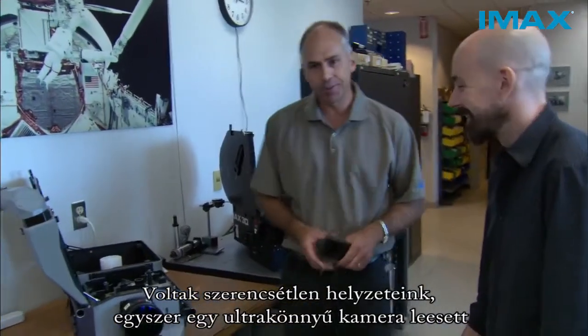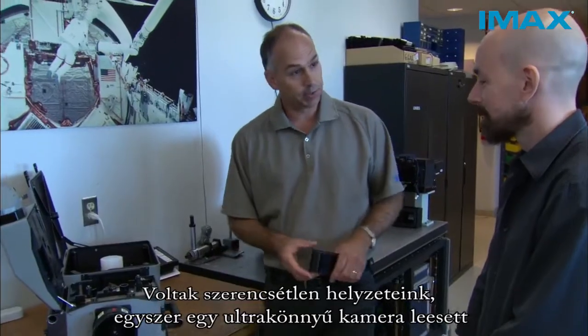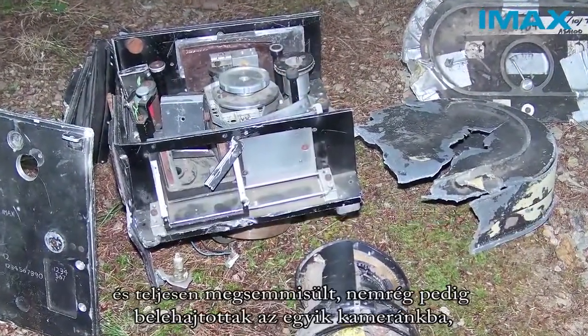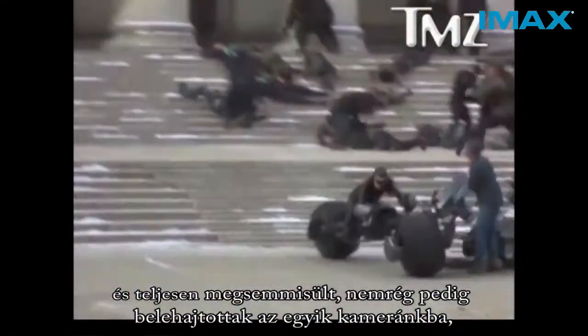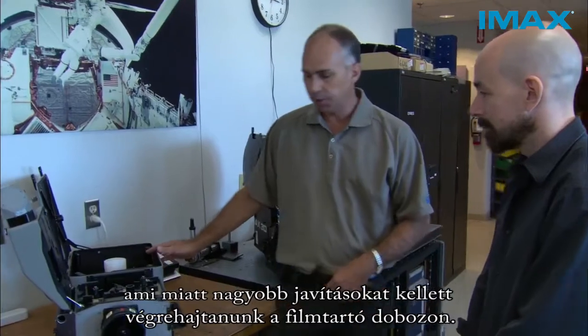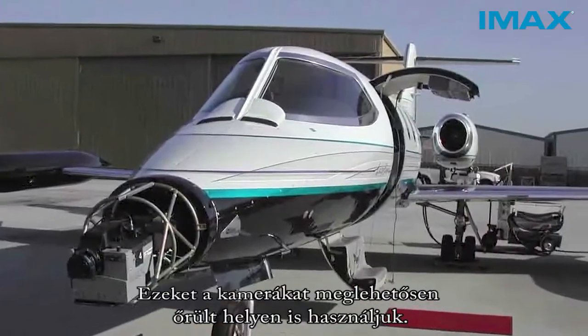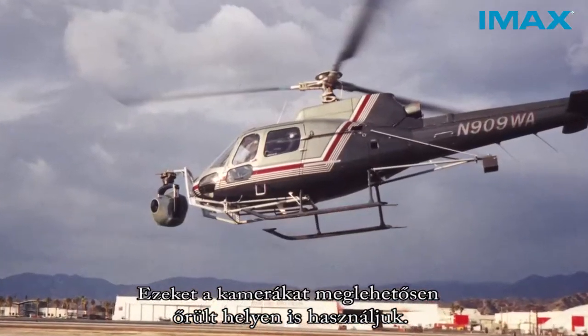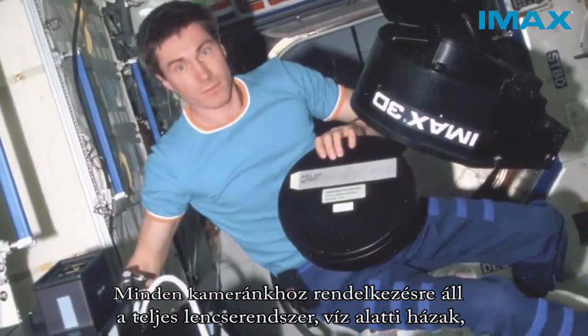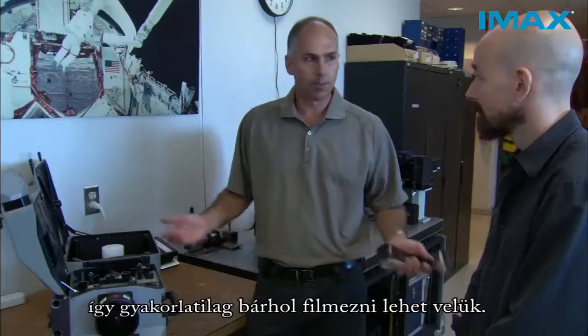We've had a number of unfortunate situations — one where an ultralight crashed and the camera was completely destroyed. More recently, Catwoman actually ran into one of these cameras, which required a major rework of the film chamber and film magazines. We take these cameras into some pretty crazy places. With all of our cameras, we also have a complete suite of lenses and underwater housings, enabling us to film virtually anywhere.